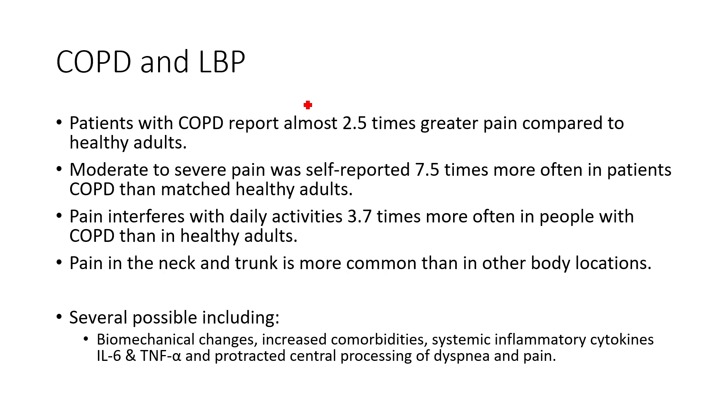For trunk muscles, we think trunk pain or back pain could be related to some of the changes in the thoracic spine if you're hunched over, as well as some systemic inflammation we talked about in COPD. If you have high amounts of inflammation, TNF-alpha and IL-6 are implicated. That impairs our ability to downregulate or have descending modulation of pain. If we have inflammation affecting our nervous system, it's going to affect our ability to suppress painful signals, as we see with back pain in general.